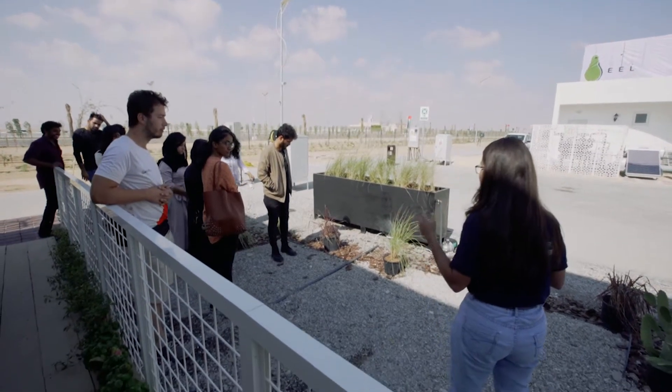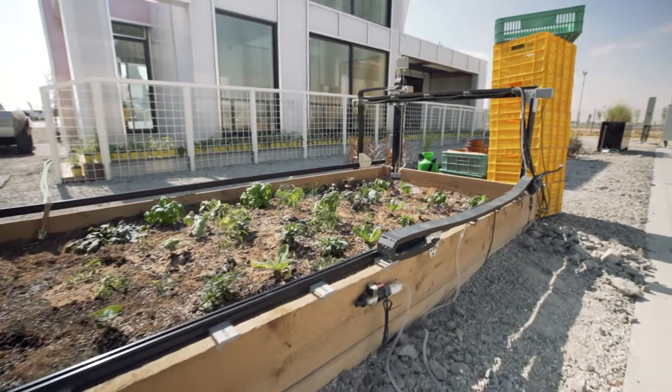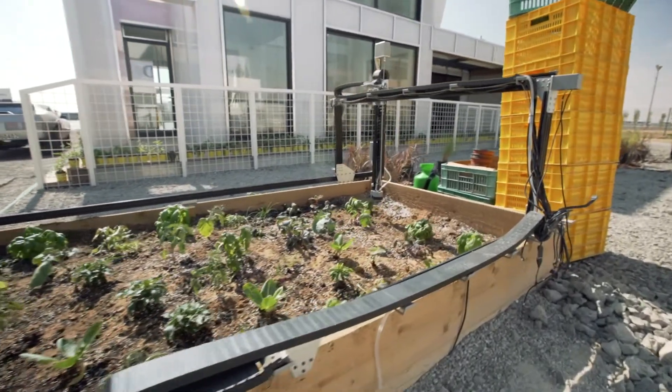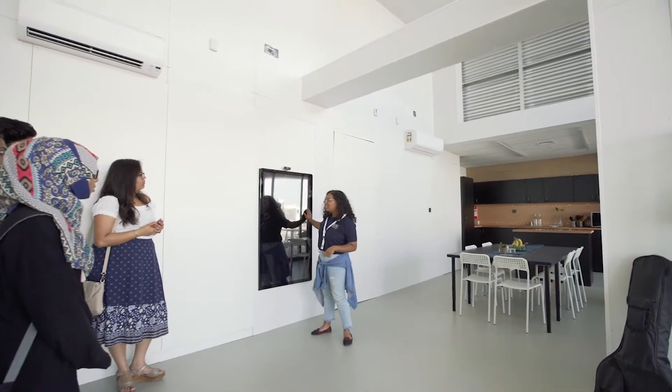We have a farm bot here, which is basically a farming robot. It takes care of all the plants that you sow here. It has a robotic arm attachment — it sows the plants for you, waters the plants, and sprays fertilizer. Everything is connected to our Aura UI. When your plant is ready to harvest, you get a notification on your tablet which is connected to the Aura UI.